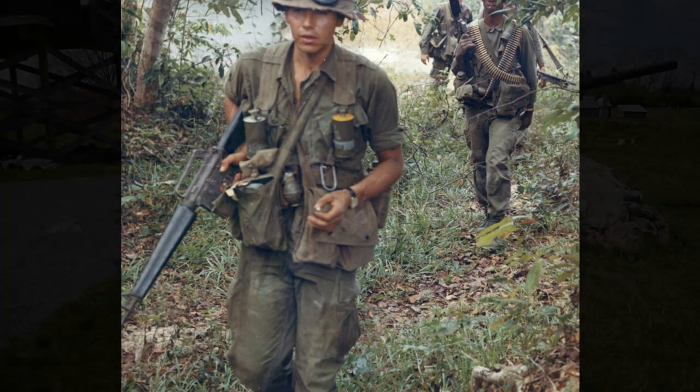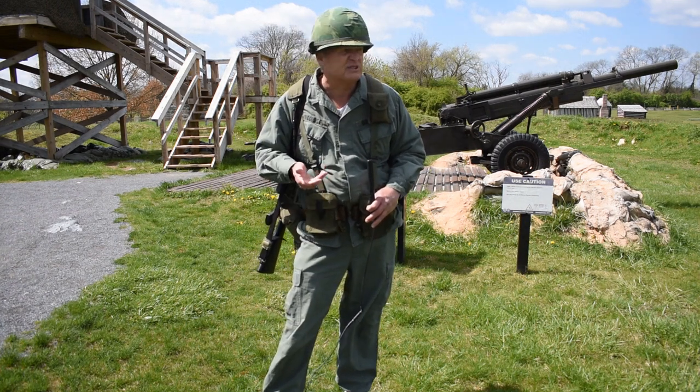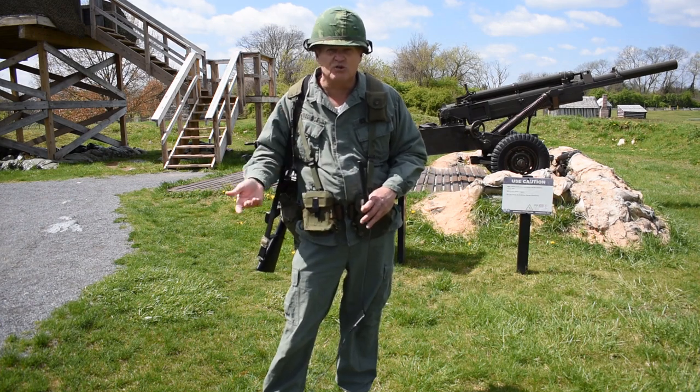This is called a ripstop. Vietnam is a very hot, humid place — like South Florida in August. It was kind of sticky, so we had to have uniforms that breathed well so people didn't drop from the heat.